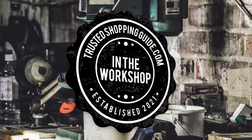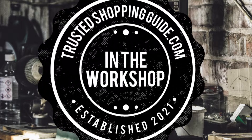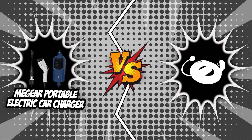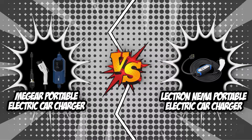Welcome back, Creators! We are at trustedshoppingguide.com and today we are in the workshop. In this video, two electric car charger brands will be going head-to-head: the MiGear Portable Electric Car Charger and the Electron NEMA Portable Electric Car Charger.